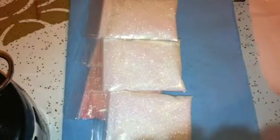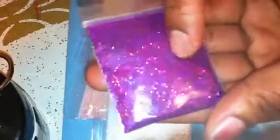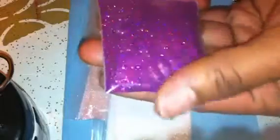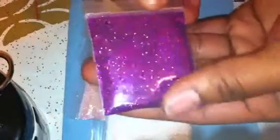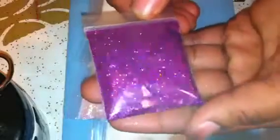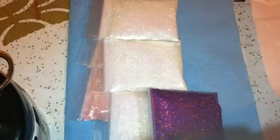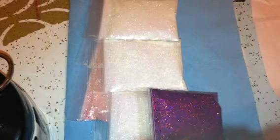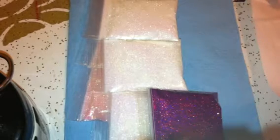Then I ordered some of her holographic glitters. I ordered the Deep Purple which is super gorgeous. Everybody knows purple is already my favorite color and these just look amazing. I ordered just one of the glitters because I wanted to see what they actually look like - now that I see them, I'm going to be ordering more.